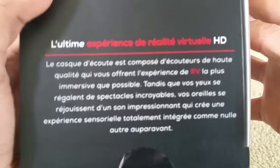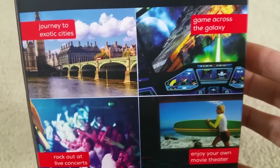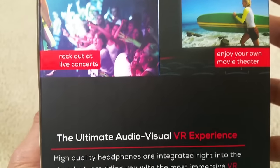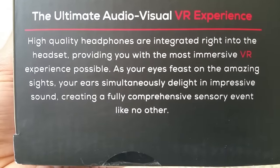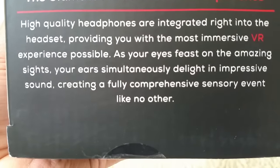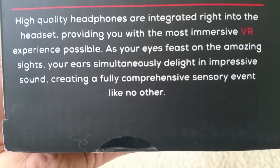This side is a different language, let me flip to the other side. It reads: 'Journey to exotic cities, game across the galaxy, rock out at a live concert, enjoy your own movie theater.' The ultimate audio-visual VR experience — high quality headphones are integrated right into the headset, providing the most immersive VR experience possible. As your eyes feast on amazing sights, your ears simultaneously delight in immersive sound, creating a fully comprehensive sensory event like no other.